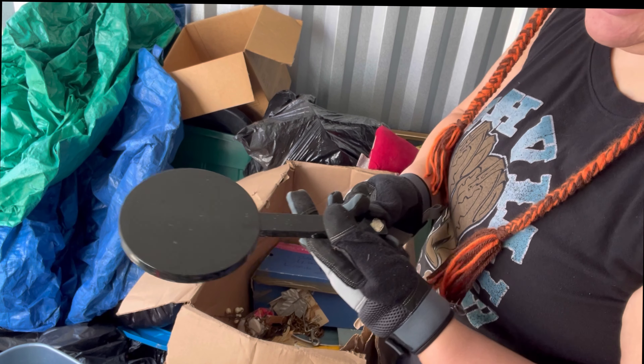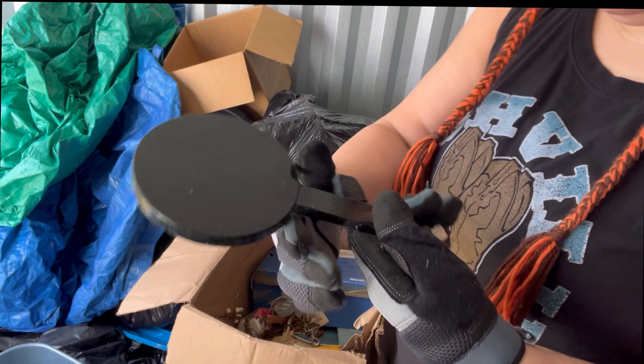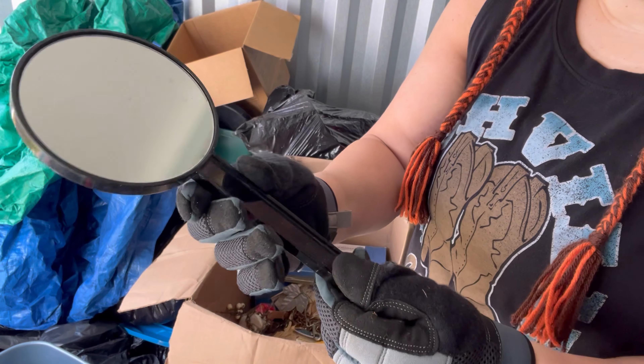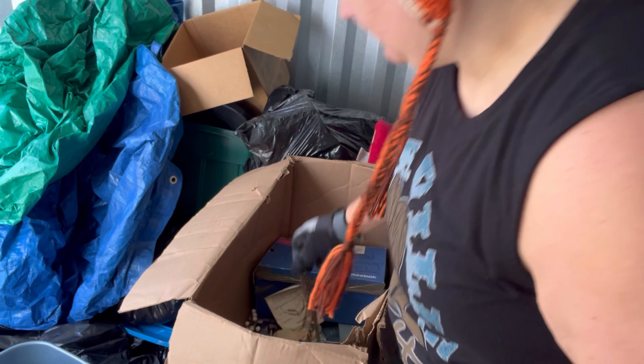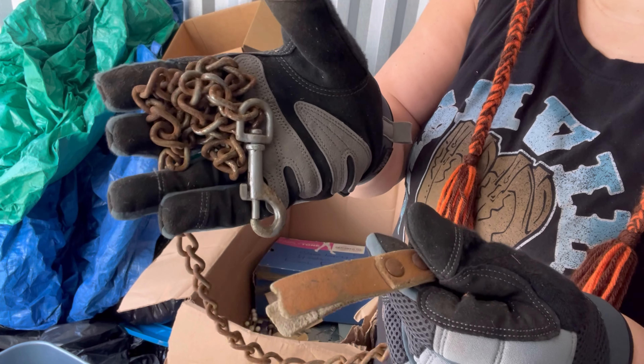Might take a closer look at this — it says handcrafted, Atajiri Original, Japan. It doesn't look like anything particularly special about it, but worth a look. And then 'Who Let the Dogs Out!'